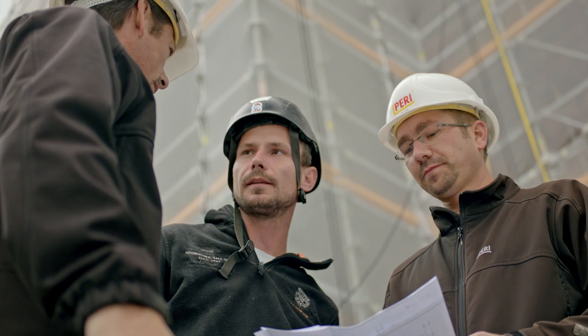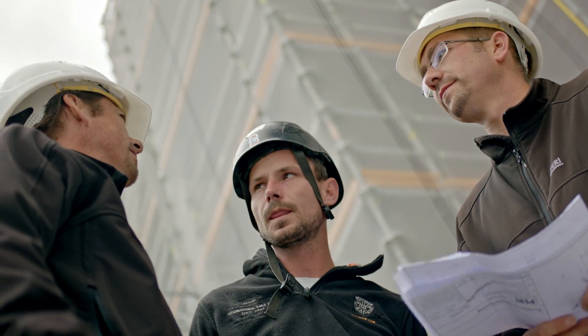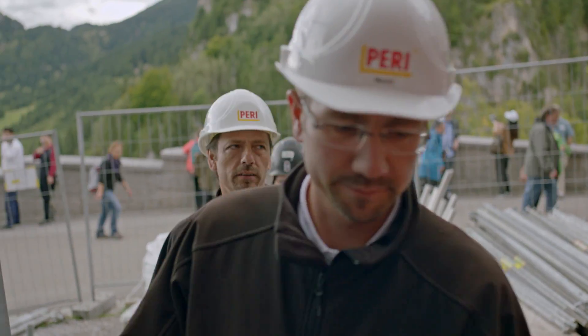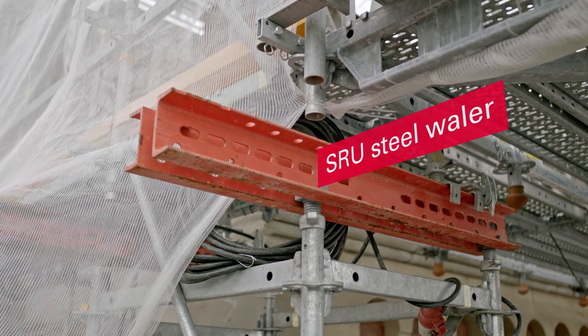They're just now putting up the roof construction. Three supports are already out and they're putting in the reinforcement now. Let's have a look upstairs. Here you already have a good view of the shoring towers with our SRU steel whaler.